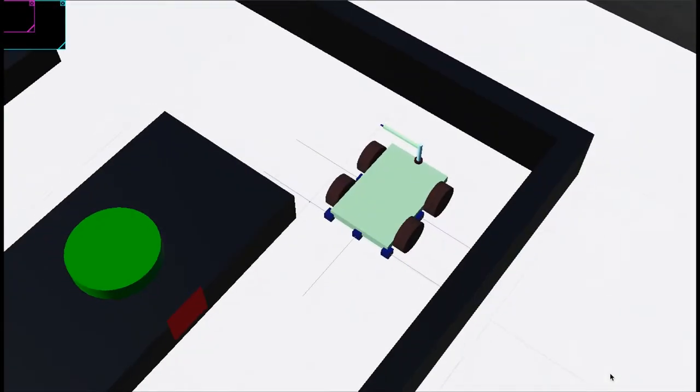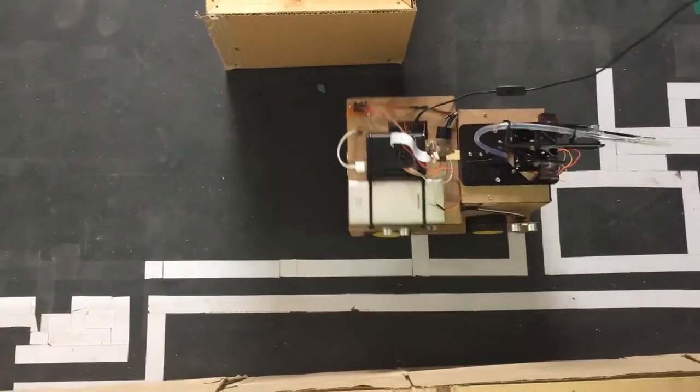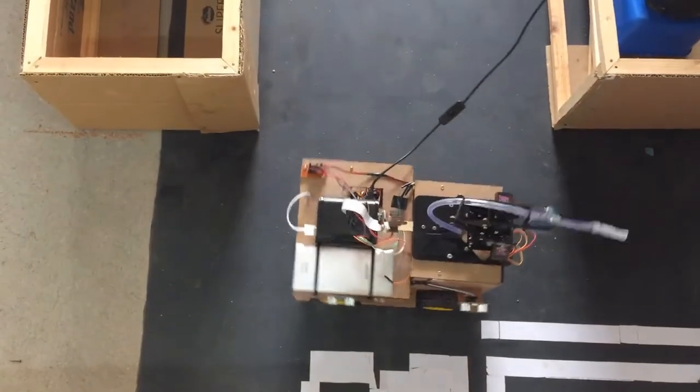The robot moves along each plant bed with the help of five distance sensors. Turning the robot is done according to the walls and the beds, with the help of a gyro sensor.